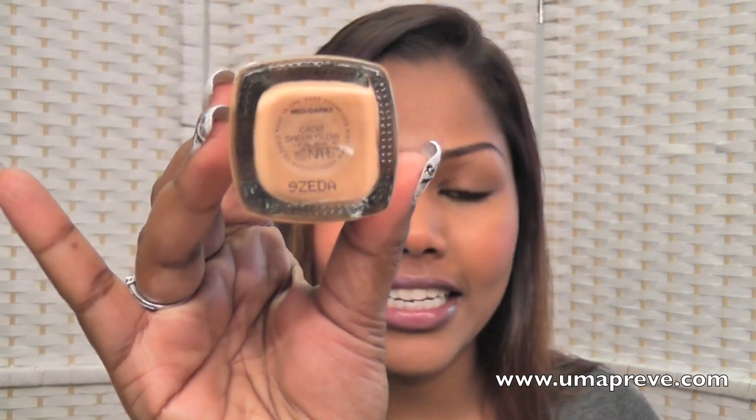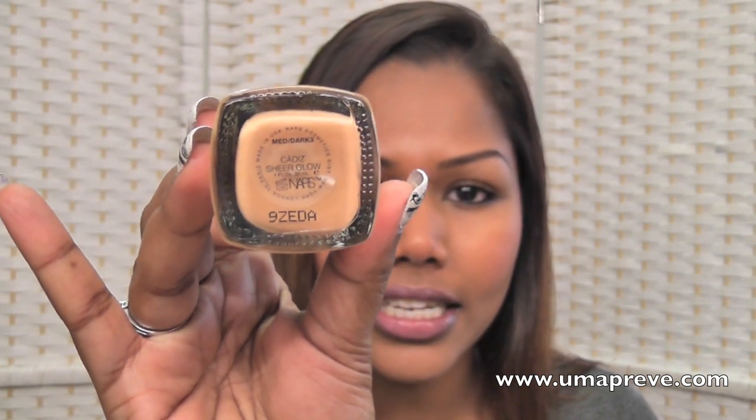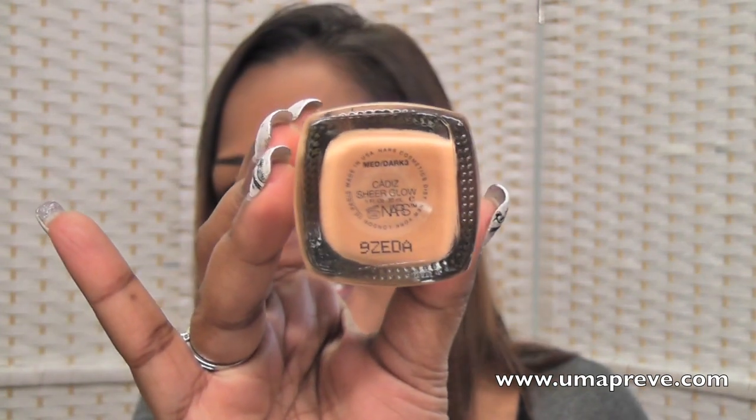Hello everyone, I'm back with a review today. It's this foundation — it's a NARS Sheer Glow foundation and I am in the shade Cardix, and it's for medium dark 3. I hope you can see that.